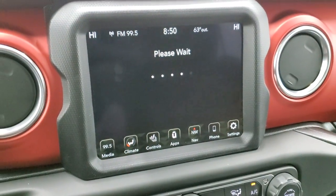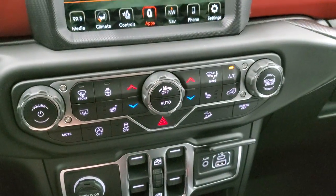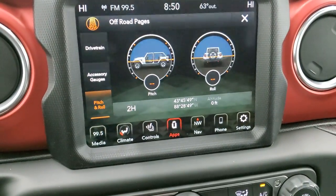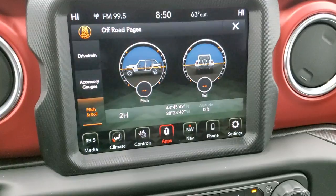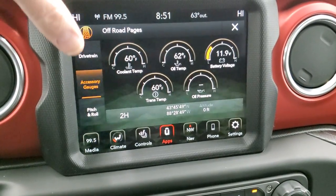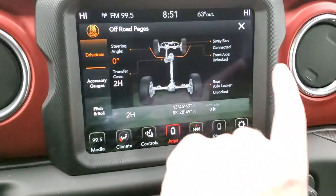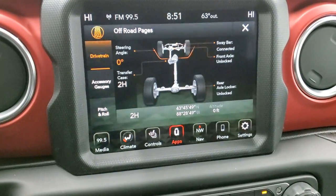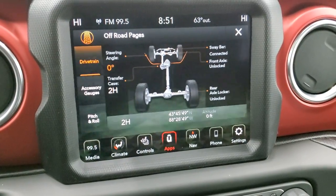You get the off-road pages, which are pretty cool — they take a second to load. While they're loading, you can do all your climate controls, volume, and tune controls down here. You get a little animation, and you can see it has pitch and roll. We're nice and flat in our brand new picture studio. You get latitude, longitude, and altitude — though since we're inside the building we can't get a good satellite read, so altitude shows zero. You also get coolant temp, oil temp, battery voltage, trans temp, and oil pressure, plus the drivetrain status showing the sway bar disconnect, front axle lock, rear axle lock, and steering angle.